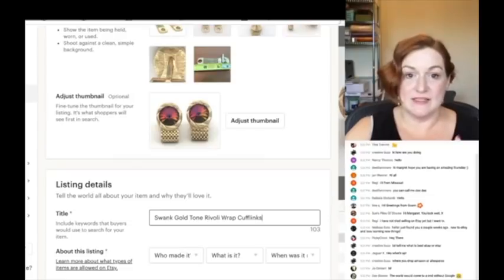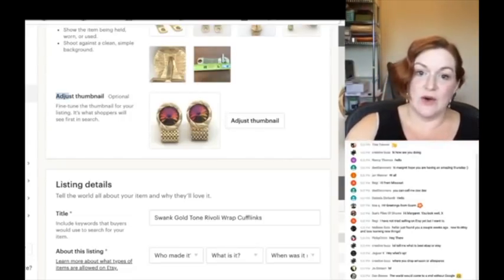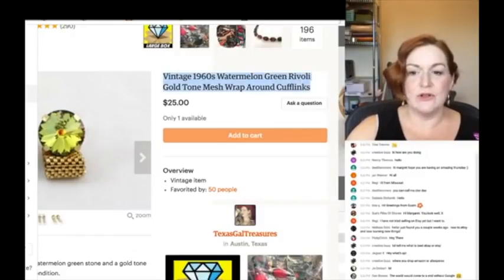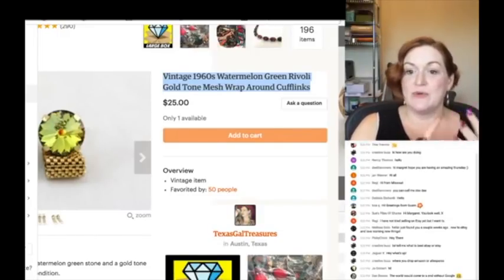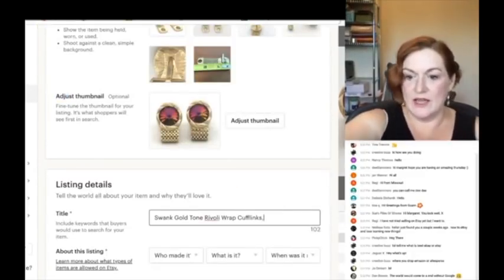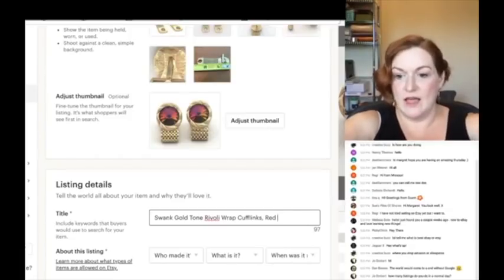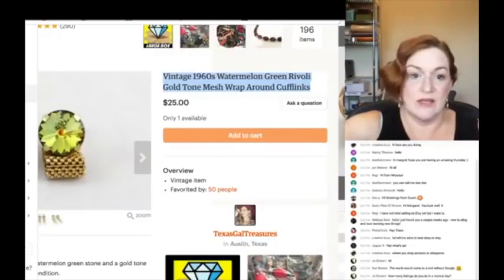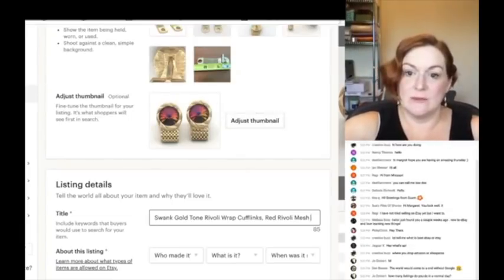First I think to myself: did I ever sell anything like this before? Because I don't want to reinvent the wheel. I have sold similar cufflinks — they were a different color, green rather than red — and they're still rivoli. That listing said: 'vintage 1960s watermelon green rivoli gold tone mesh wraparound cufflinks.' So there's a word I didn't use before: mesh. I'll go with 'red rivoli mesh wraparound' — I'll spell cufflinks both together and separately because people search it both ways.